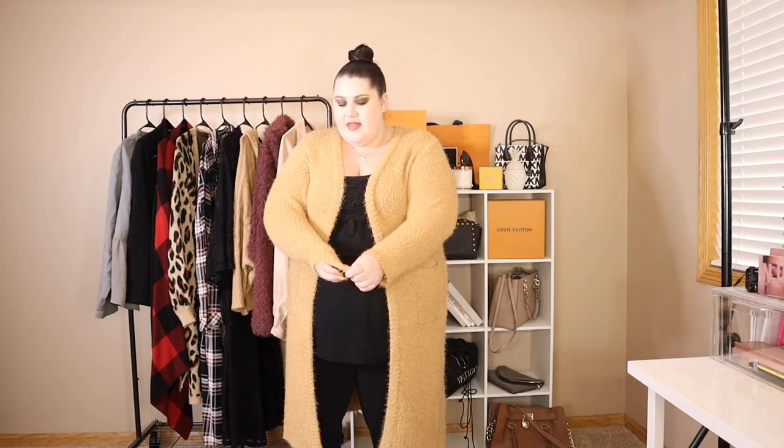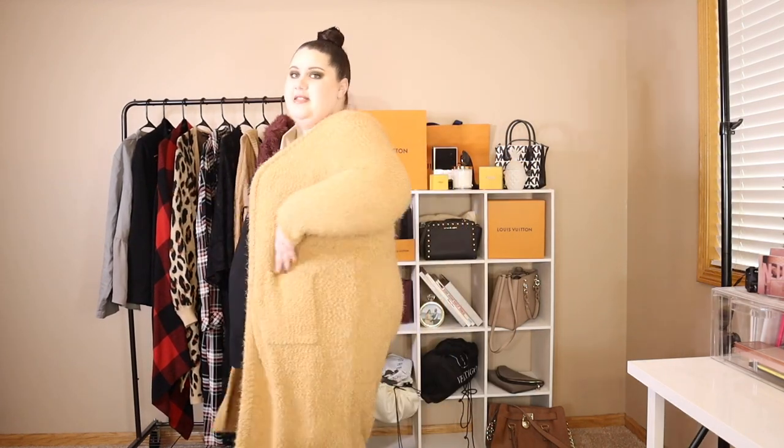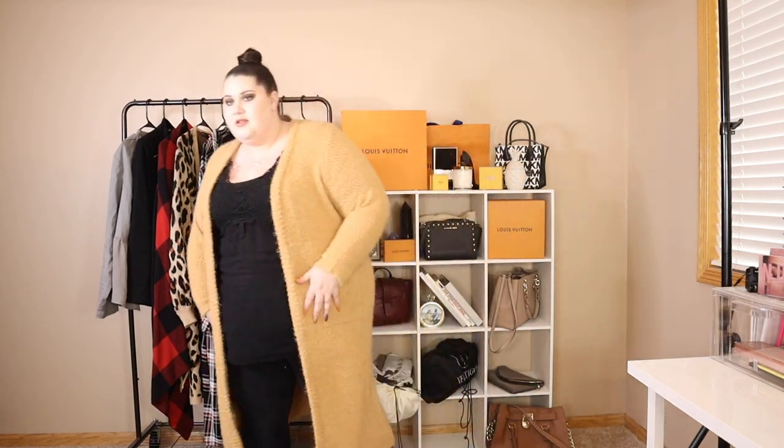This sweater is so soft and comfortable. I don't know if you can see but it goes down pretty low — it's definitely past my knees. This is my new favorite sweater. It's so comfortable and I think it looks really cute. I really love the color too — I feel like it'll go with a lot.